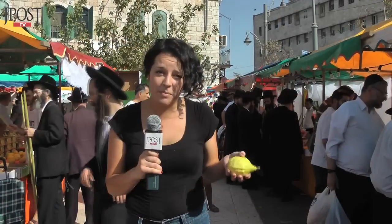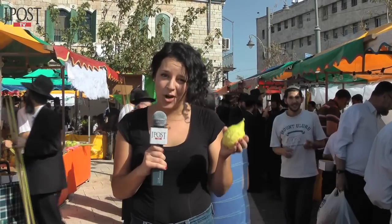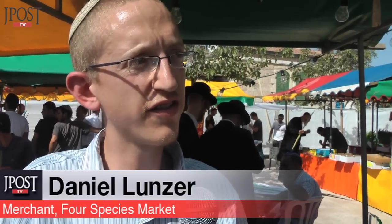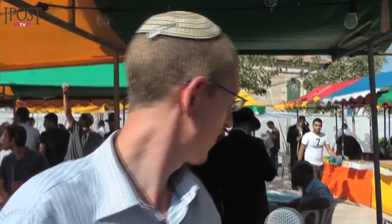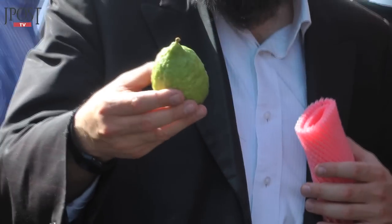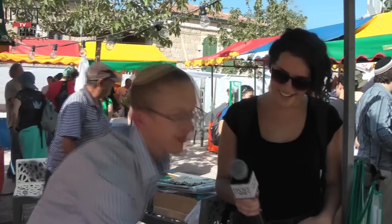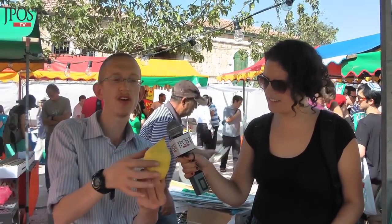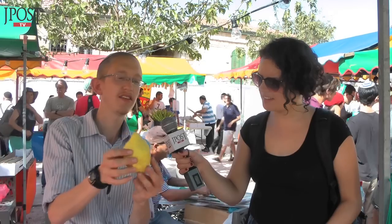You'd be surprised how picky people are when it comes to choosing the perfect Etrog. For the mitzvah, the things need to look good — it's written in the Torah. The Etrog is a very fine fruit. They check it has a nice shape, that it doesn't have a hole inside. This is a beautiful Etrog: it has a nice shape, it's a yellow colour, it has a pitam, and the top part is clean. It's a very nice Etrog.